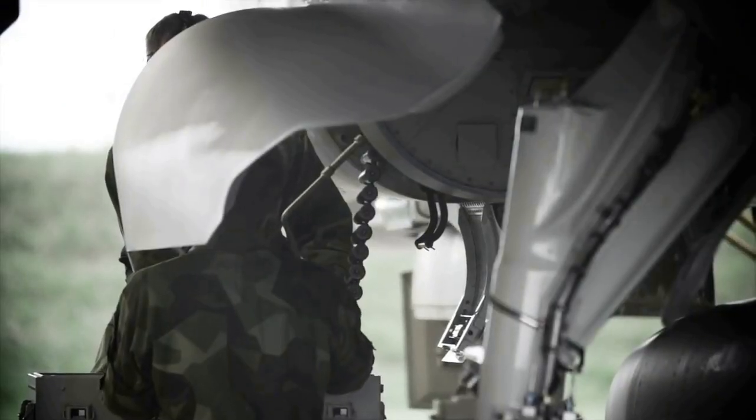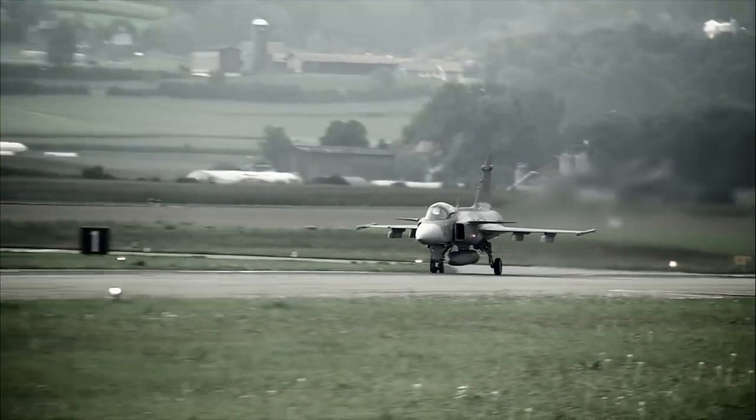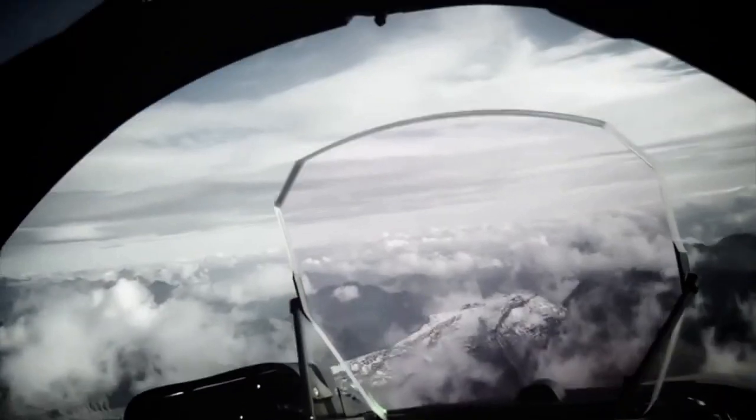The Gripen E is slightly larger than the C variant and can accommodate an additional 30% more fuel. The Gripen E variant also incorporates the enhanced F414-GE-39E engine, and the aircraft has 10 hardpoints.